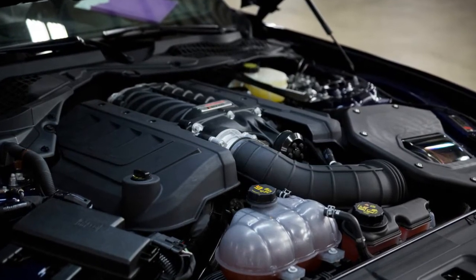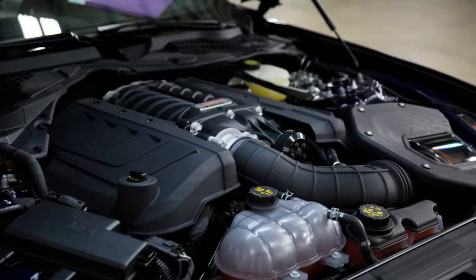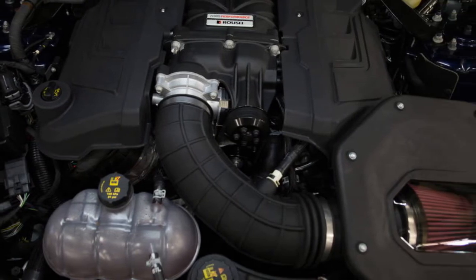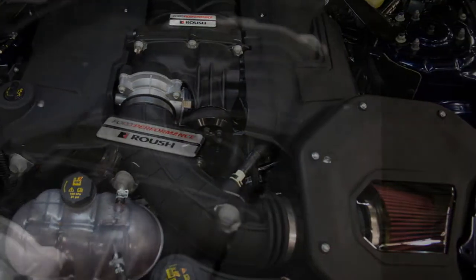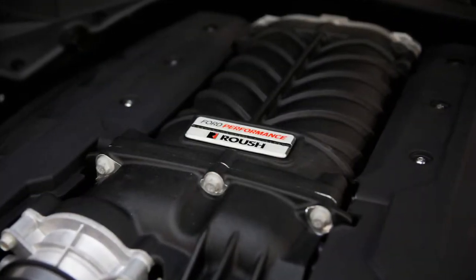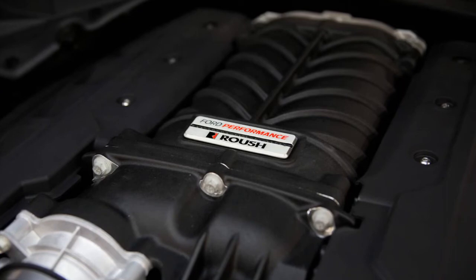"The Jackhammer is a great option for enthusiasts who want a thrilling driving experience in a Mustang that looks menacing and produces incredible power," said Jack Roush Jr., professional race car driver and advanced business strategist for Roush Performance.